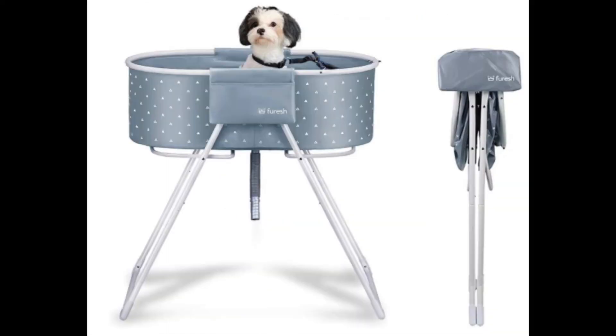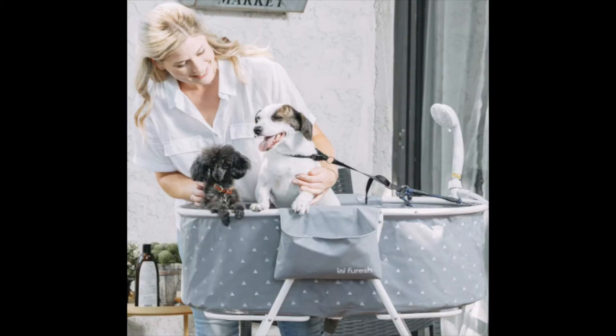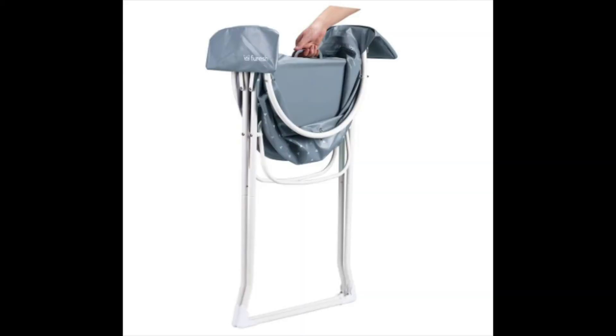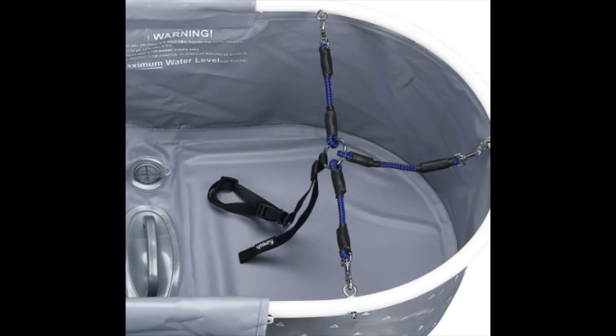Next up is a bathtub by the brand Furish. This one is foldable and portable, available in gray or blue. The frame is made of stainless aluminum tubing and weighs less than 11 pounds, yet still supports more than 150 pounds including water, remaining steady and safe during bathing. You can fold and unfold it with one hand thanks to its lightweight construction and patented folding mechanism. Simply wipe it dry and pull the handle in the middle to fold it from 32 inches wide down to just under eight inches wide for easy storage.